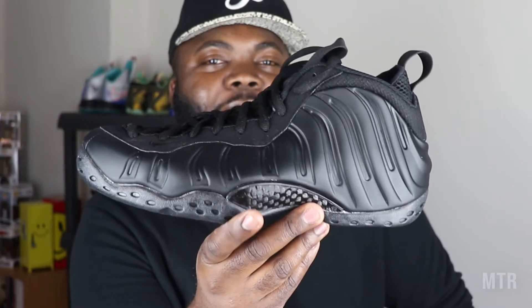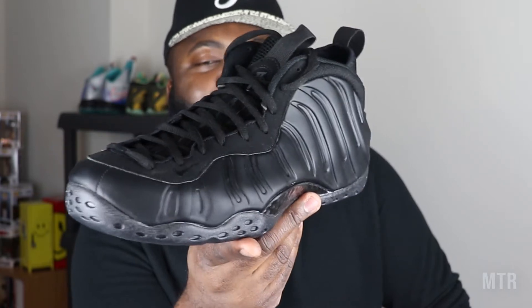Today rebels, we are doing a review and a little discussion on the Nike Air Foamposite One in its anthracite black colorway. Let's get into it.